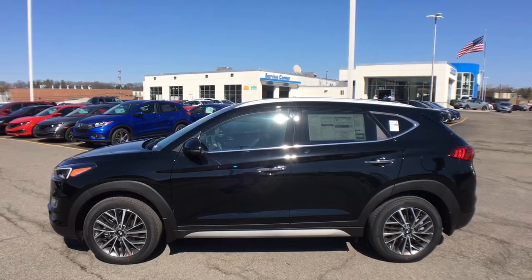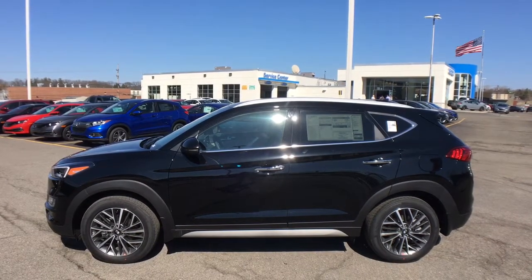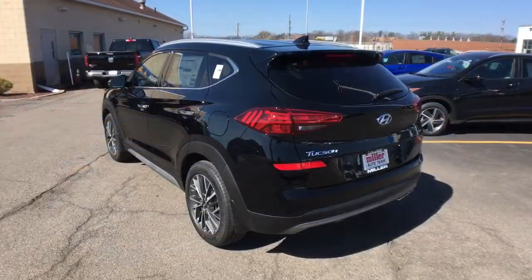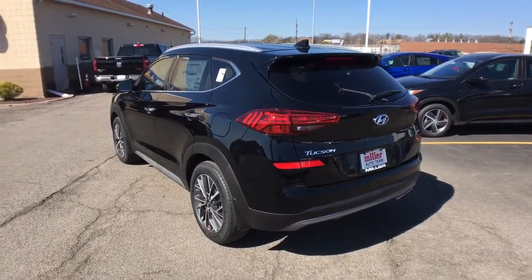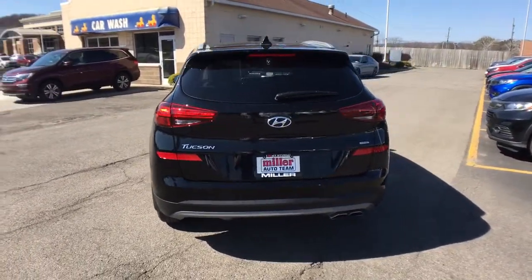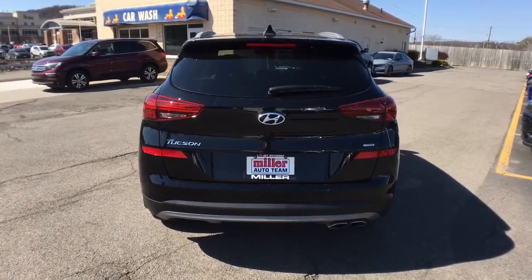These are just some of the great options this vehicle comes with: all-wheel drive, keyless entry, power liftgate, lane-keeping assist, remote engine start, keyless start, satellite radio, premium sound system, fog lamps, and power passenger seat.